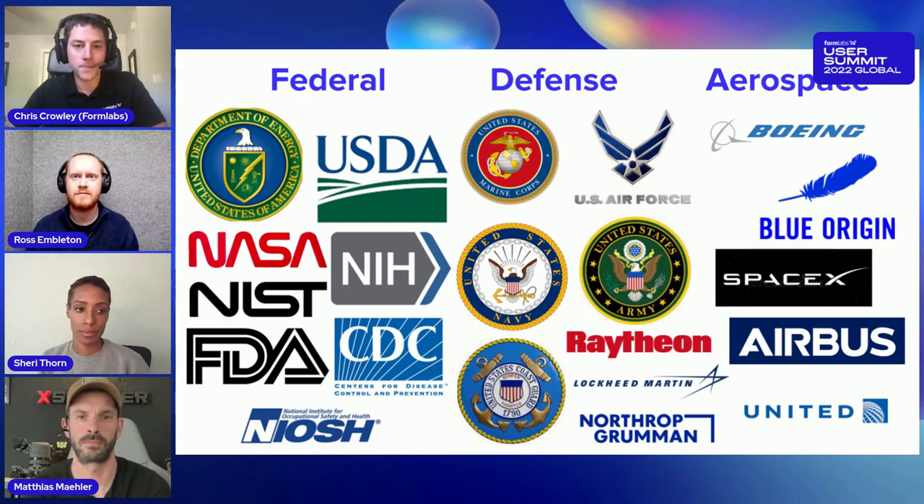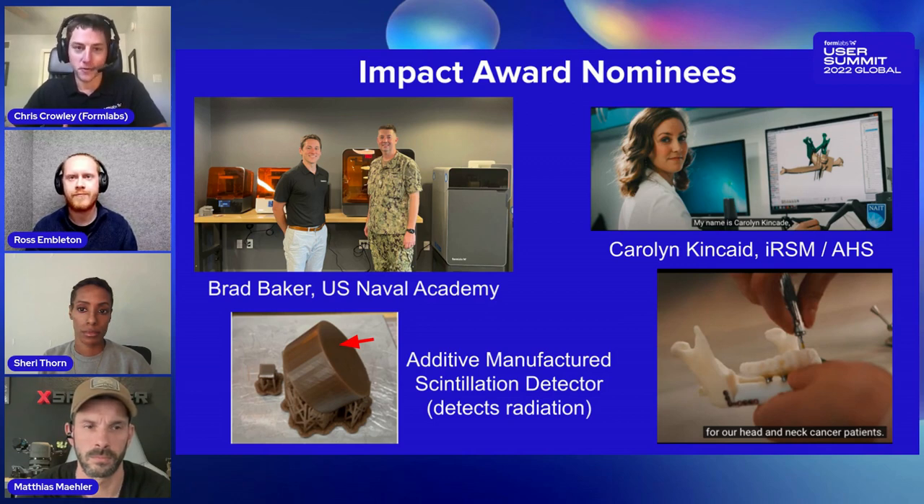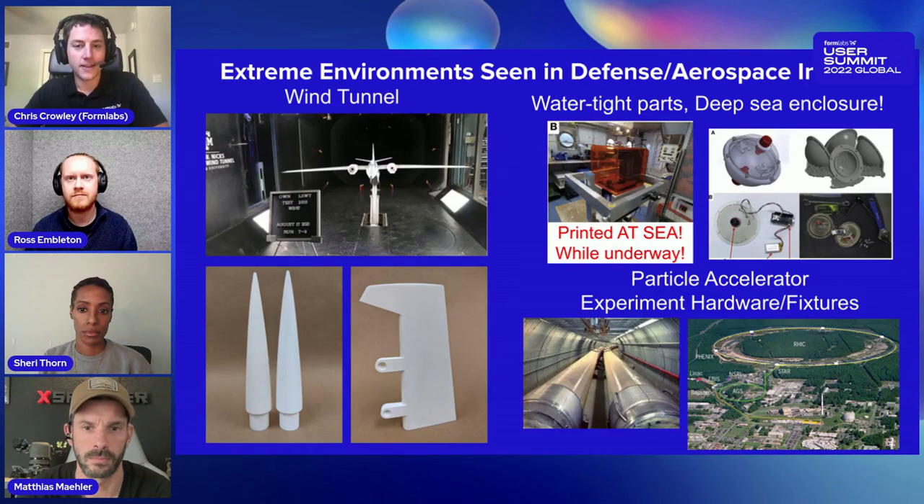I've had the pleasure of working with some of our Impact Award nominees at the User Summit this year. Brad Baker at the Naval Academy developed a radiation detection device using 3D printing — near a nuclear reactor on a submarine is an extreme environment. Caroline Kincaid works for Alberta Health Services in Canada, and the human body is also a very extreme environment for parts, so we do have biocompatible materials that can withstand that.